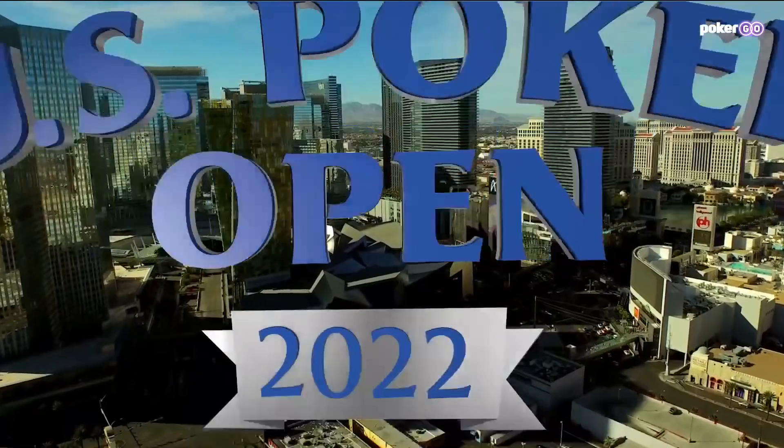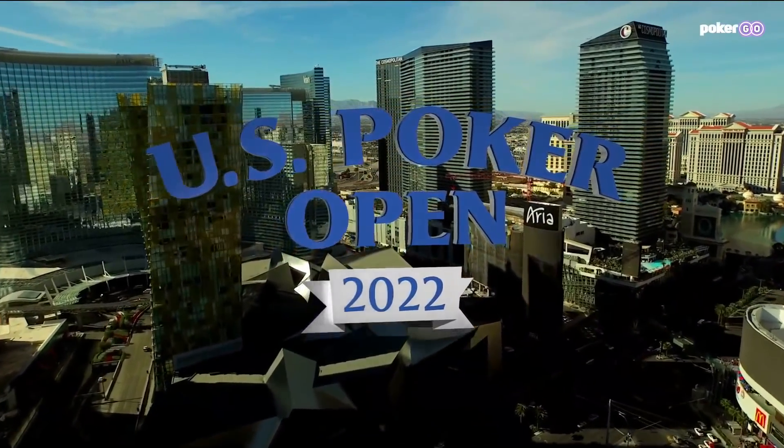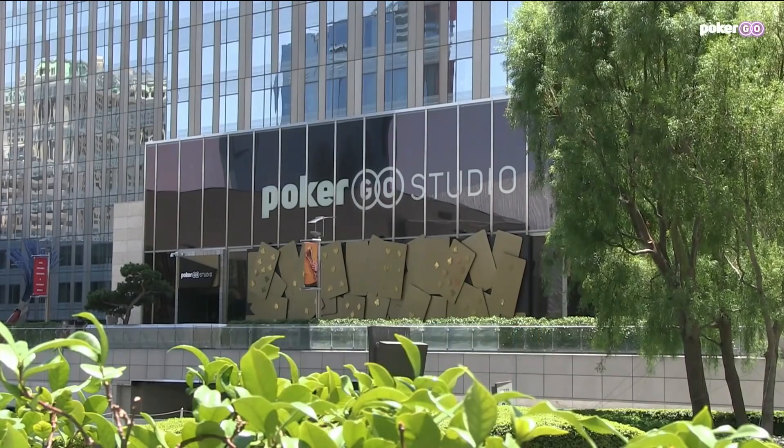Two events remain in the 2022 U.S. Poker Open. This is final table coverage of Event Number 11, a $25,000 buy-in No Limit Texas Hold'em Tournament. So many storylines as we enter the home stretch of this series and as we enter the PokerGO Studio in Las Vegas.